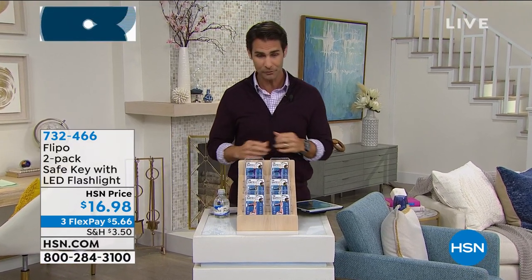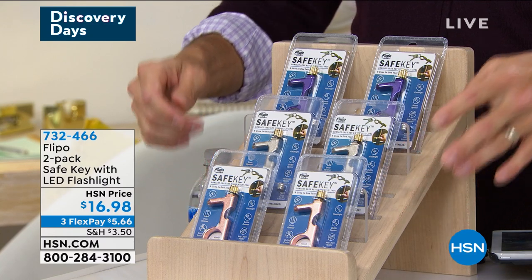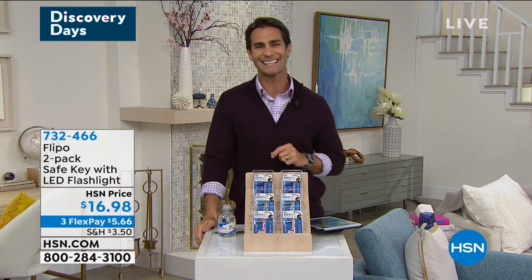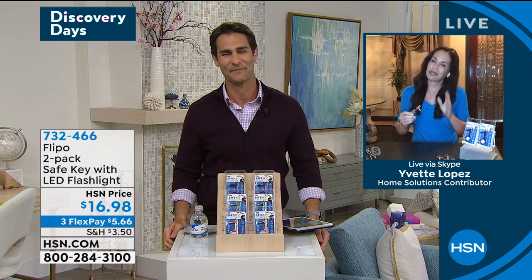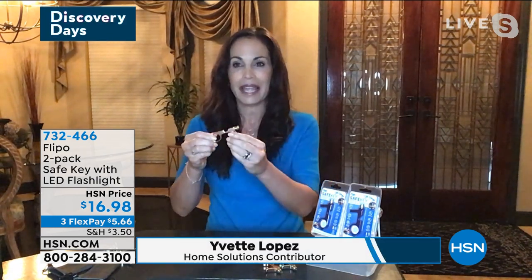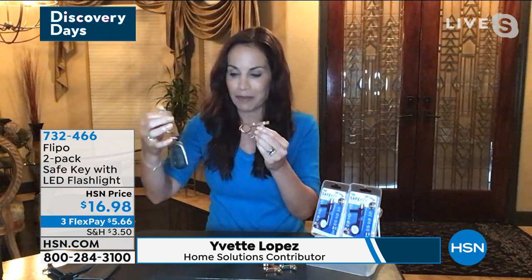You get to pick your color — purple, silver, or rose gold. You're getting two of them today for $16.98. My guest this morning is Yvette Lopez. In today's new normal, this safe key is going to be right up there with our masks and sanitizer. Flippo makes it easy to hook it onto your key chain so you always have it with you. This is solid zinc construction — you can hear the quality. It has a flashlight that you just twist on, plus a stylus on the end.